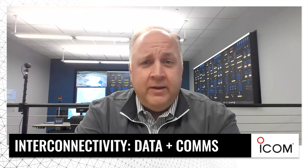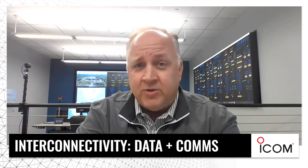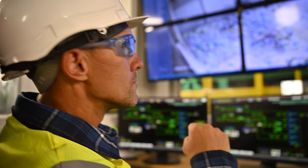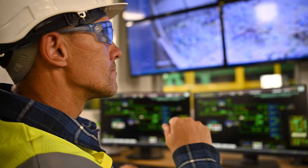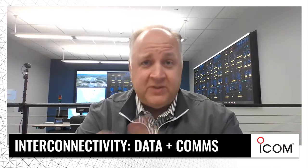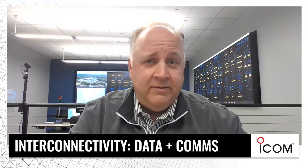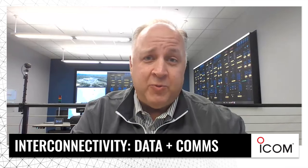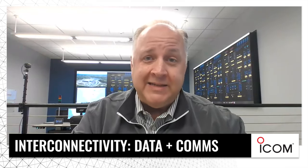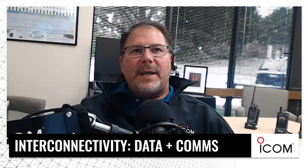I've been working in the mission-critical command and control market for about a dozen years, first as an integrator, now on the manufacturer side working with Barco, who makes visual displays for the command and control market. I'm passionate about the space, working a lot of different verticals — public safety, law enforcement, utilities, transportation — and talking through what's important relative to communications and information for operators.